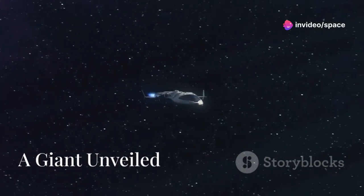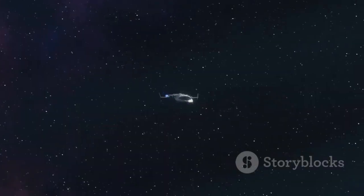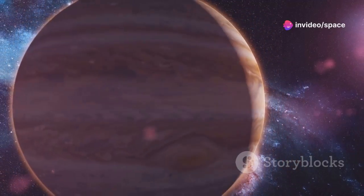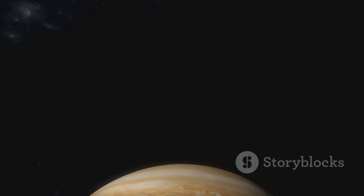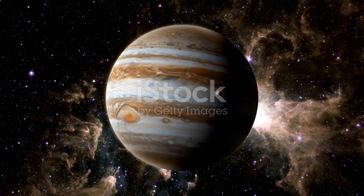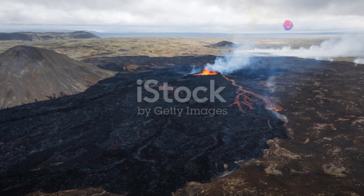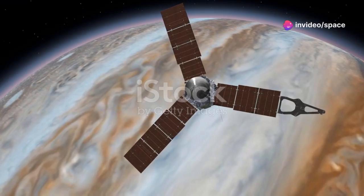Jupiter was Voyager 1's first major target. The gas giant is the largest planet in our solar system, and its size and complexity were intriguing. Voyager 1 approached Jupiter in March 1979, and the spacecraft's findings were revolutionary. It captured stunning images of Jupiter's atmosphere. The Great Red Spot — a massive storm that has raged for centuries — was a highlight. Voyager 1 also discovered active volcanoes on Io's surface, the first evidence of volcanic activity beyond Earth. This discovery reshaped our understanding of the solar system.